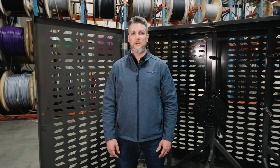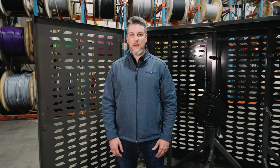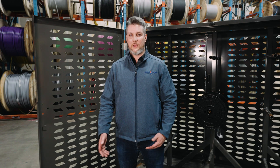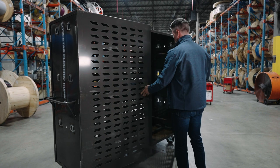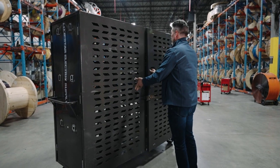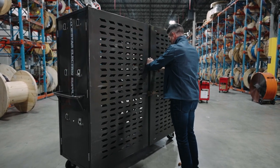A typical wire pull for our customers would include setup and takedown every day so that they can store wire in a safe location. The branch wire cart allows the customer to set up once, and once the pulls are finished, they can lock the cage.